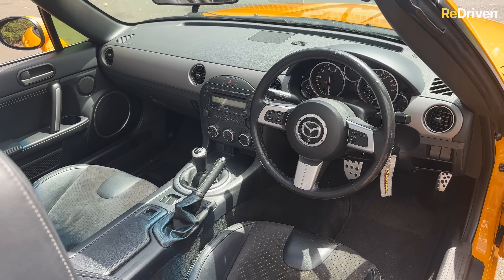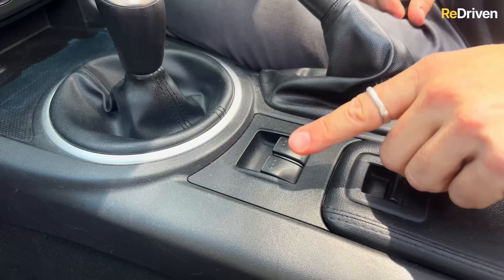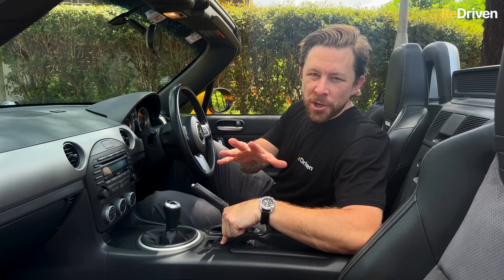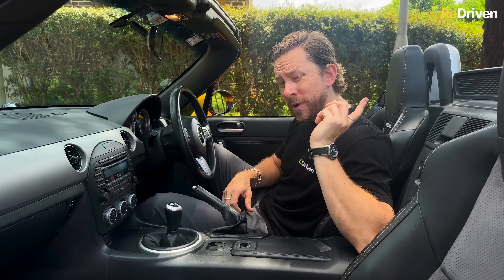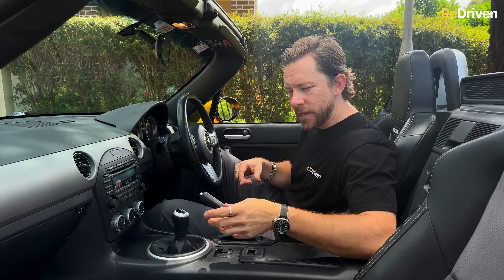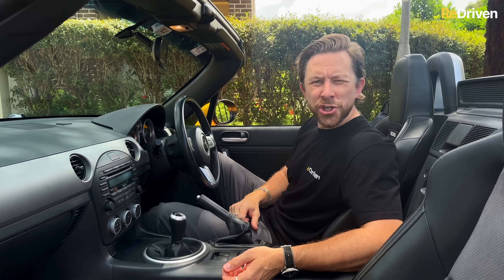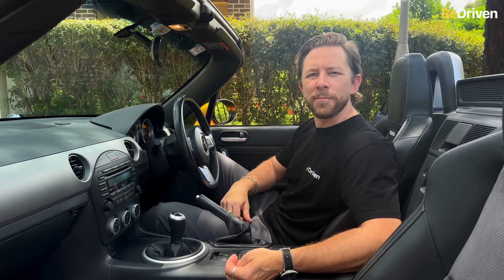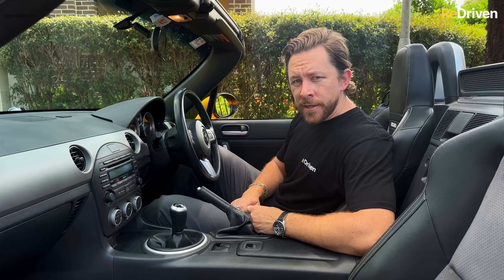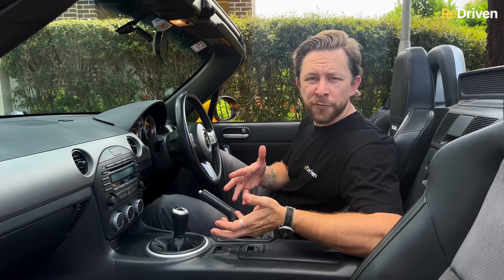This is a pretty rare complaint, but there are some reports of little electronic gremlins — specifically with the window switches just here — they can glitch out a little bit. Again, cheap and easy to fix. The problem is if you've got one of the hard tops, the actual roof mechanism is part of this electronic system, and if that goes it means you can't open or shut the roof. If you can't shut the roof and it starts to rain, that's going to be a problem — though we wouldn't be too stressed about this because it hardly ever happens.